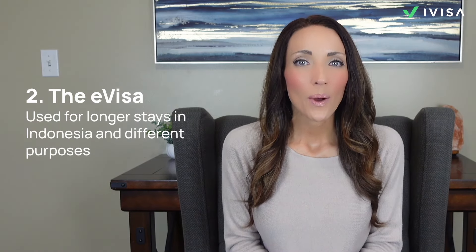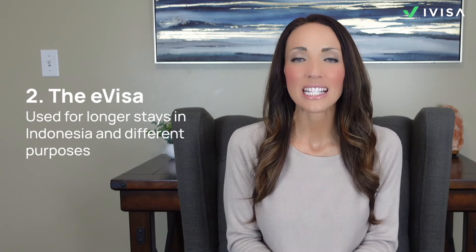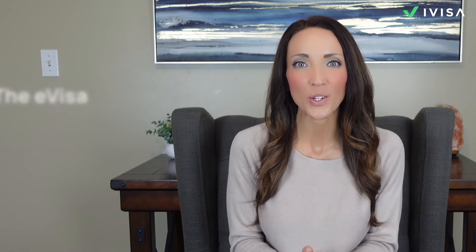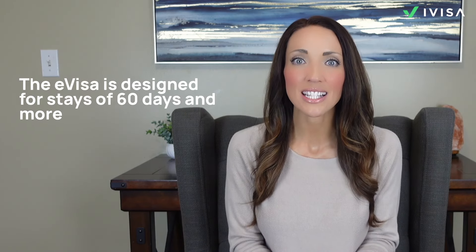An eVisa, different from the EVOA, is used for longer stays or specific purposes and is directly delivered to your email, ready to be presented for entry. If you're eligible, applying online is the way to go. The eVisa process involves submitting the required documents and is typically designed for longer stays such as 60 days or more, and for specific purposes like tourism or business.